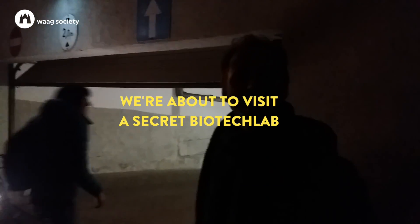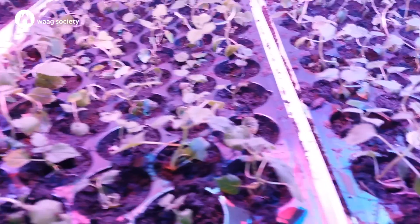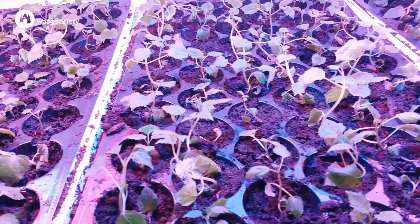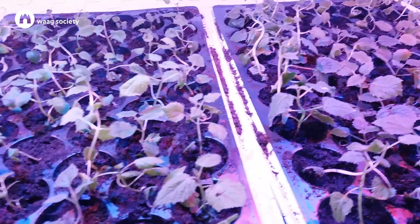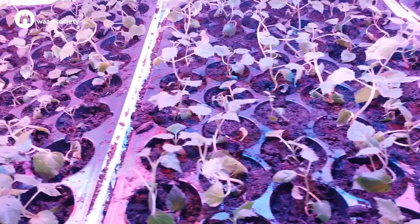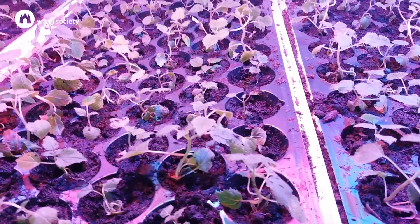We're going to go in and have a look. What are these plants? They're Poloviga plants — they're used for biomass and for wood. It's very soft. And how old are these little plants? It's one day after potting.